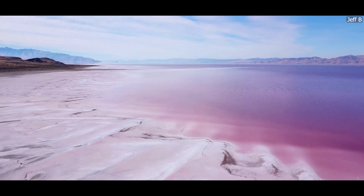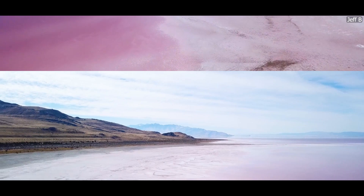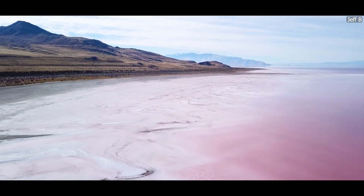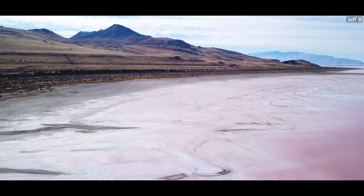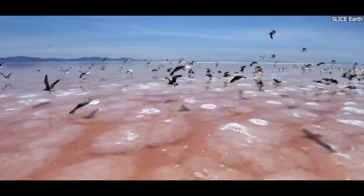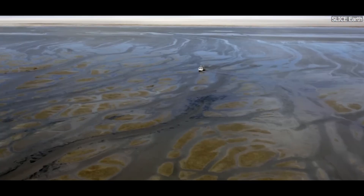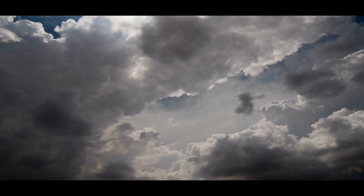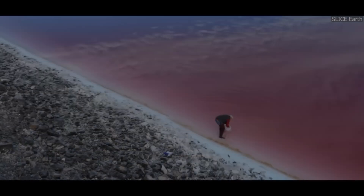The Great Salt Lake, one of the largest saltwater lakes in the Western Hemisphere, is in danger. For decades, it has been shrinking, and experts are now raising alarms about the future of this unique ecosystem. But what exactly is causing the Great Salt Lake to vanish? In this video, we will explore the facts and the factors behind its decline. From water diversion to changing weather patterns, let's look at the forces that are threatening this natural wonder.